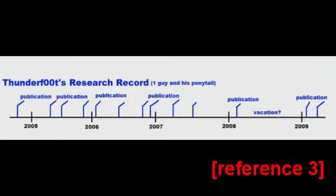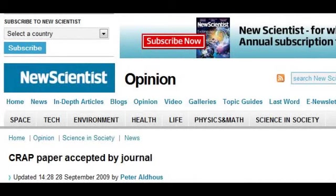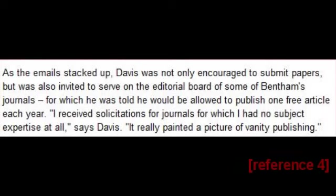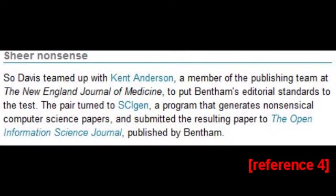Perhaps what is more interesting is the account given by Philip Davies, a graduate student of Cornell University. This article appeared in The New Scientist in September of last year. Earlier this year, Davies started receiving unsolicited emails from Bentham Science Publishers, which publishes more than 200 open access journals. These journals charge publication fees to the authors of research papers and then make the content available for free. As the emails stacked up, Davies was not only encouraged to submit papers, but was also invited to serve on the editorial board of some of Bentham's journals, for which he would be allowed to publish one free article each year. He received solicitations for journals for which he had no subject expertise at all. It really painted a picture of vanity publishing. So Davies teamed up with Kent Anderson, a member of the publishing team at the New England Journal of Medicine, to put Bentham's editorial standards to the test.